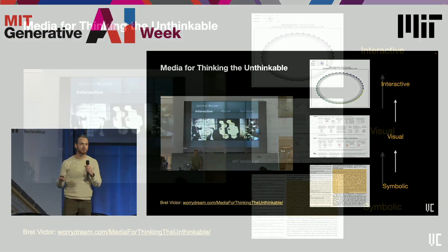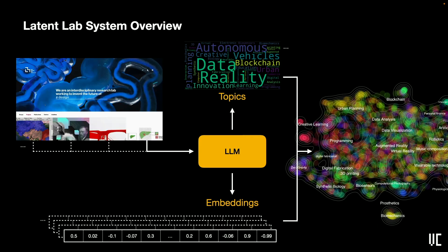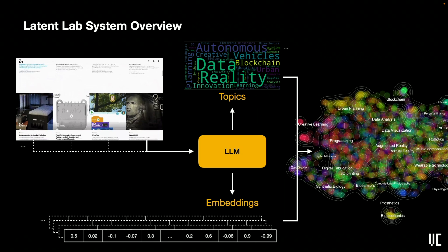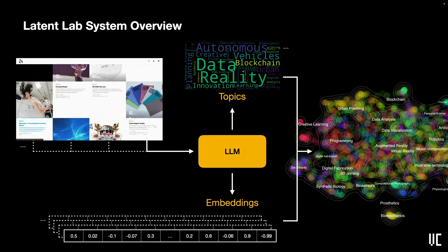Brett Victor and Jerome Bruner point out that higher channels of thought — like visual and interactive channels — are required for thinking about the unthinkable. Brett actually gave this talk here at the Media Lab about 10 years ago, pointing out how Francis and Crick conceptualized the double helix structure of DNA using physical models, which was pretty unheard of at the time in chemistry. Our tool, Leighton Lab, helps us upgrade our channel of thinking in a similar way.